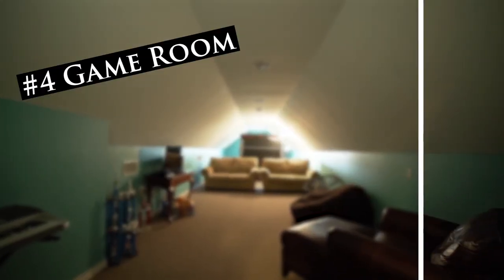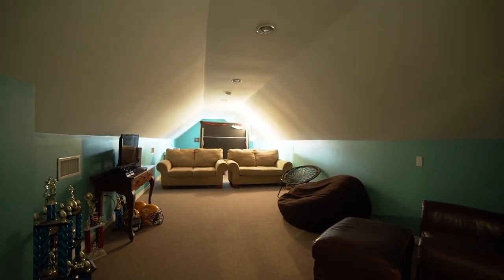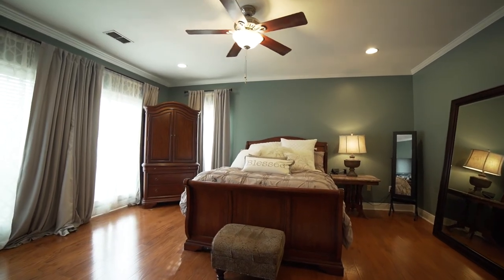Our number four feature is this huge game room. It covers the length of the garage. So many opportunities with all this space.